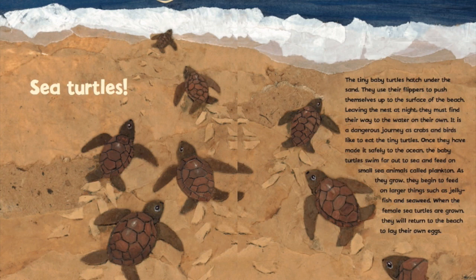It is a dangerous journey as crabs and birds like to eat the tiny turtles. Once they have made it safely to the ocean, the baby turtles swim far out to sea and feed on small sea animals called plankton. As they grow, they begin to feed on larger things such as jellyfish and seaweed. When the female sea turtles are grown, they will return to the beach to lay their own eggs.